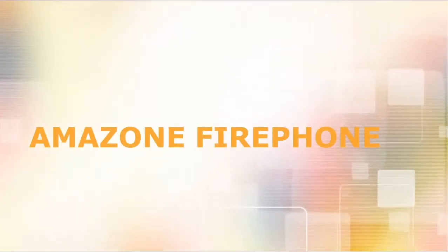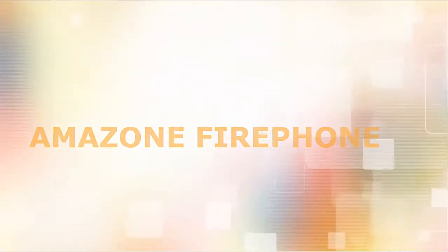Introducing the awesome and amazing first ever Amazon Fire Phone. What's up everyone? Welcome back to another episode of Rentinger's Riffs from your host John Rentinger. And this week it is all about the Fire Phone.